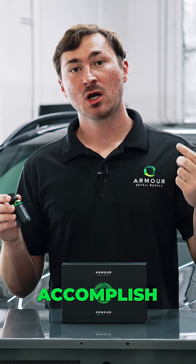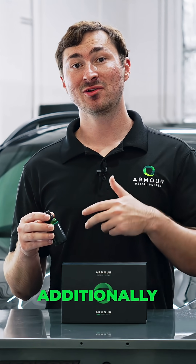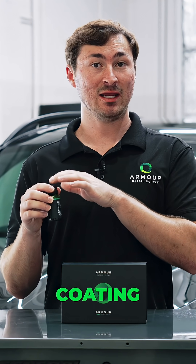With the new formulation, we've been able to accomplish some pretty cool things — obviously ease of use, but additionally hydrophobicity and slickness. This quartz coating will be the slickest coating in our lineup.